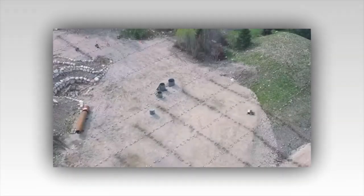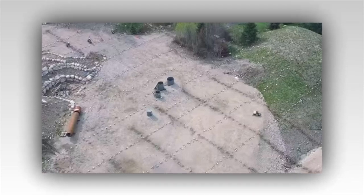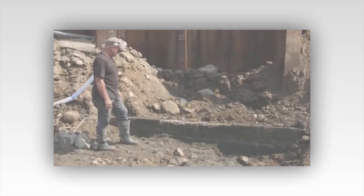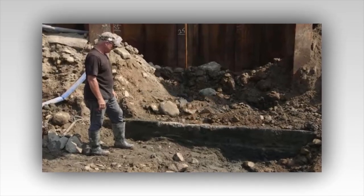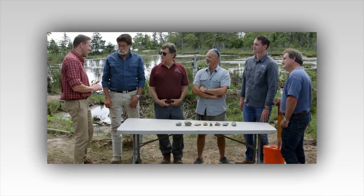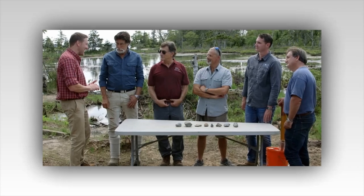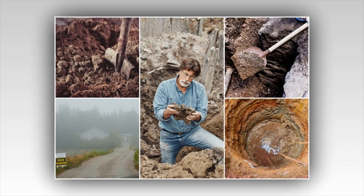Beneath the dense canopy of oaks, where the wind whispers secrets and shadows dance, the team on the Curse of Oak Island stands on the cusp of a revelation that has eluded treasure hunters for over two centuries. The enigmatic money pit — that fabled vault of untold riches and legendary traps — has become more than just an obsession; it's a part of the island's very soul. And now, after years of relentless digging, scanning, and theorizing, it seems the team might finally be on the brink of unearthing the entrance to this elusive treasure trove.